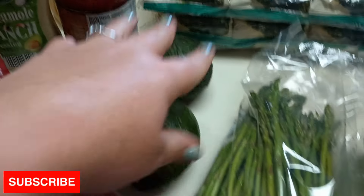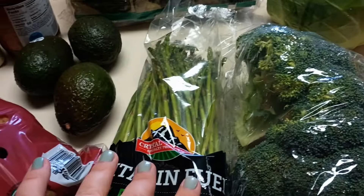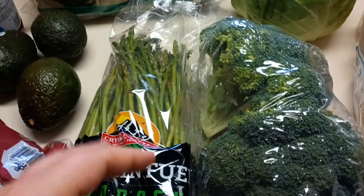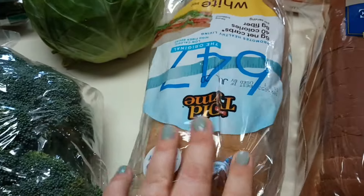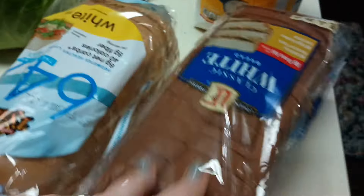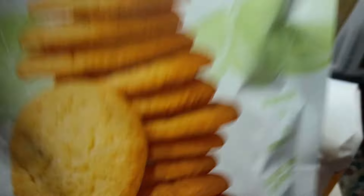I got three avocados, some more asparagus, and more broccoli — because when I ran to Walmart yesterday it was a last-minute decision and I got home realizing the vegetables were nowhere near enough for the whole week. I also got a head of cabbage and some white bread. I've been loving tomato and lettuce sandwiches lately.